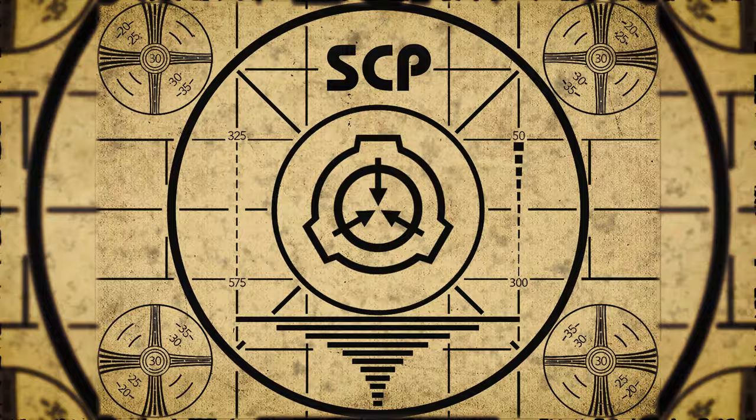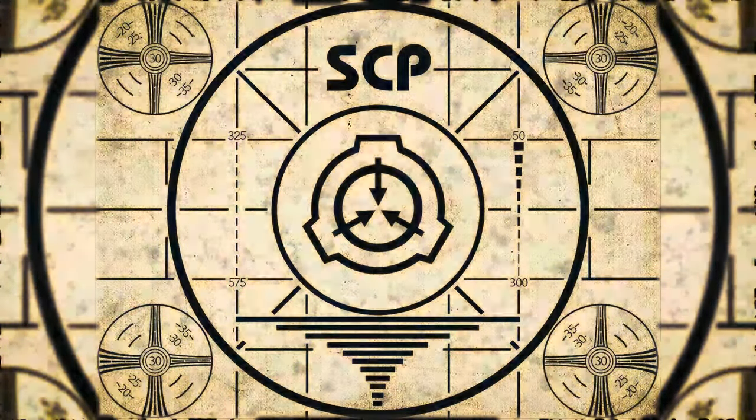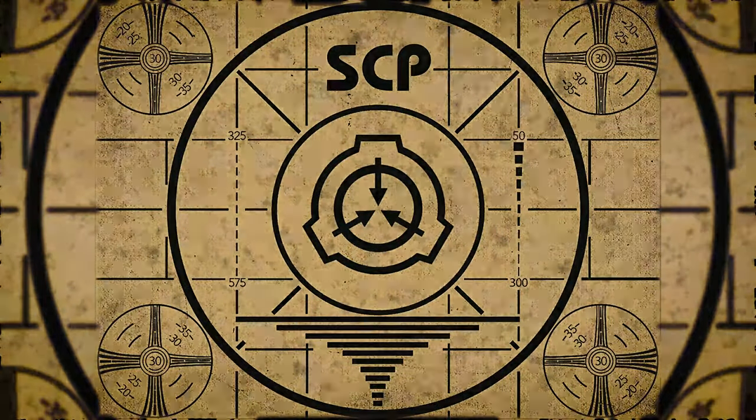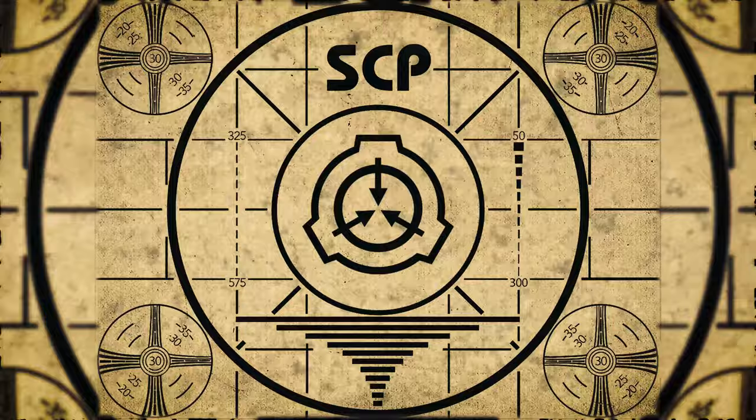Lesson complete. If you missed the previous orientation, go watch SCP-511, Basement Cat, right now. Or for the complete course, watch this playlist.